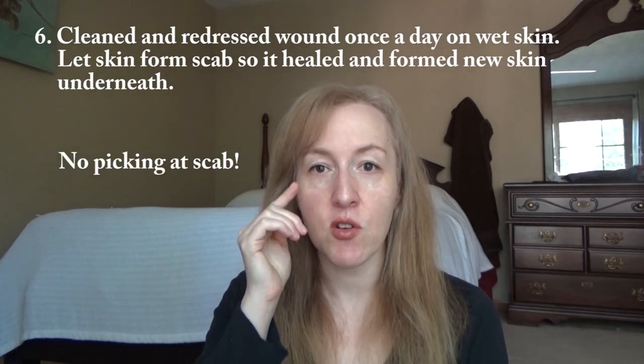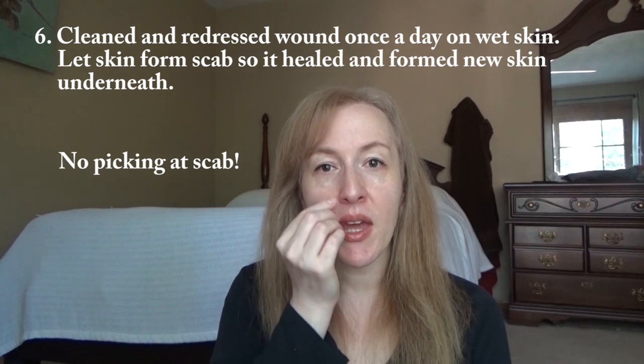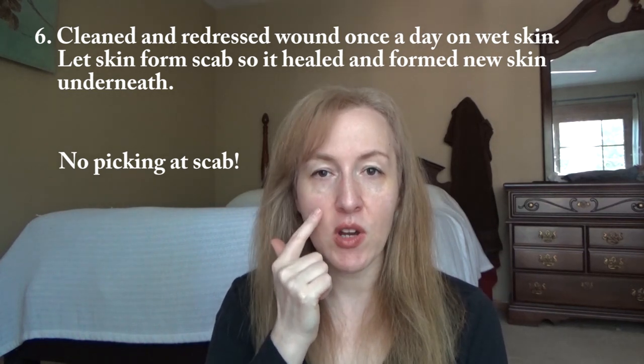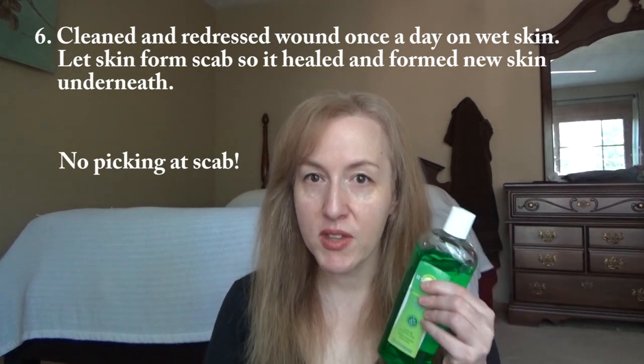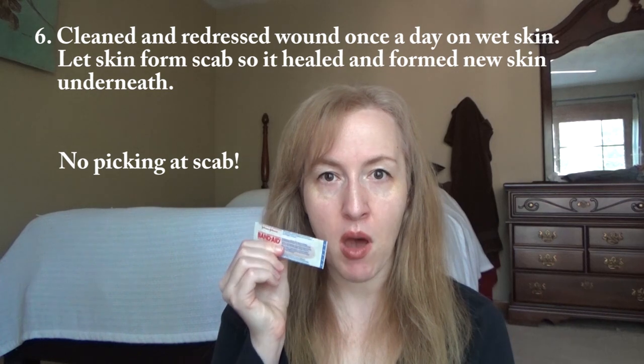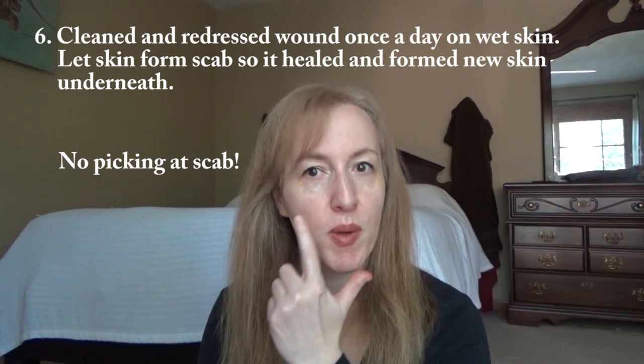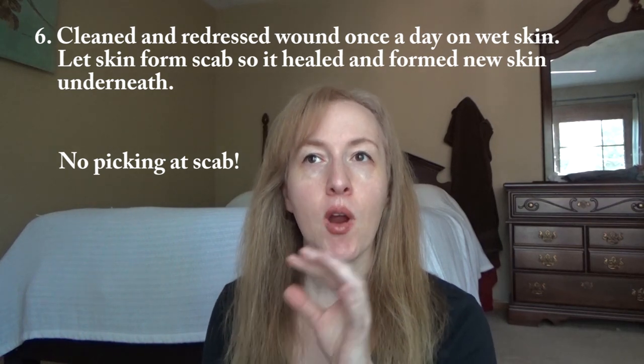After you put that on, the aloe vera is going to work — your circulation, your immune system, whatever it is — is going to get to work and try to heal that over. I put the Band-Aid on and left it on for 24 hours, just to the next day around the same time. Then I took the Band-Aid off carefully, cleaned the area again very gently with mild soap and water, put the aloe vera on again, and put a new Band-Aid on the spot. I repeated that every day for about six days.